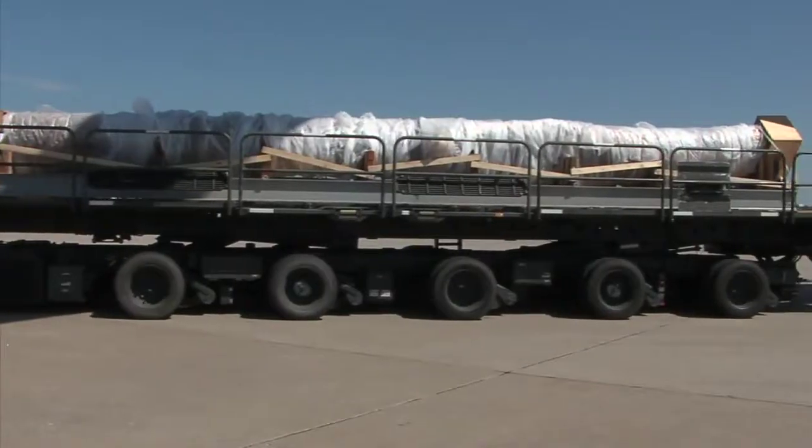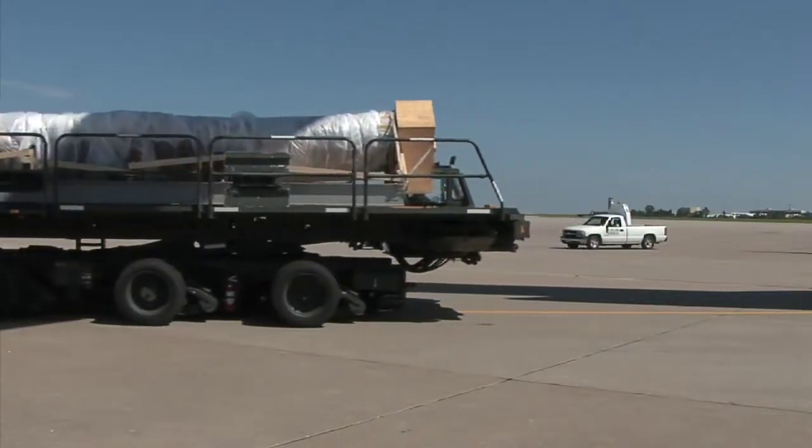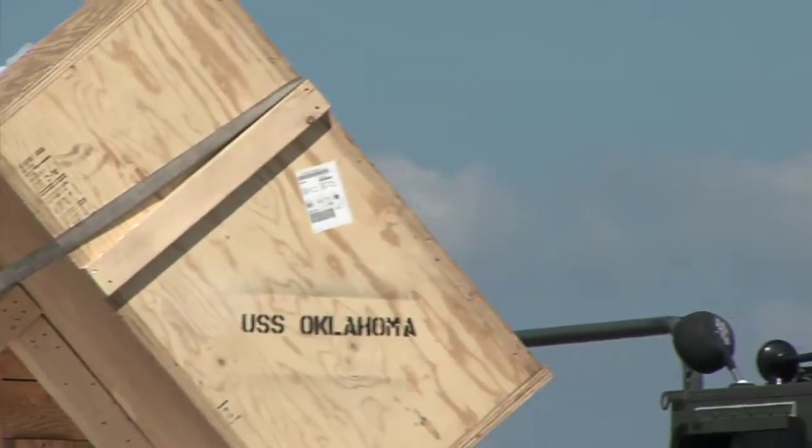It's hard to convey to non-sailors how important his ship is to him. When you're a sailor, it's your mother, your home, and if you spend a lot of time — like we did — it's a fundamental island of security. This is a piece of the Oklahoma coming home.